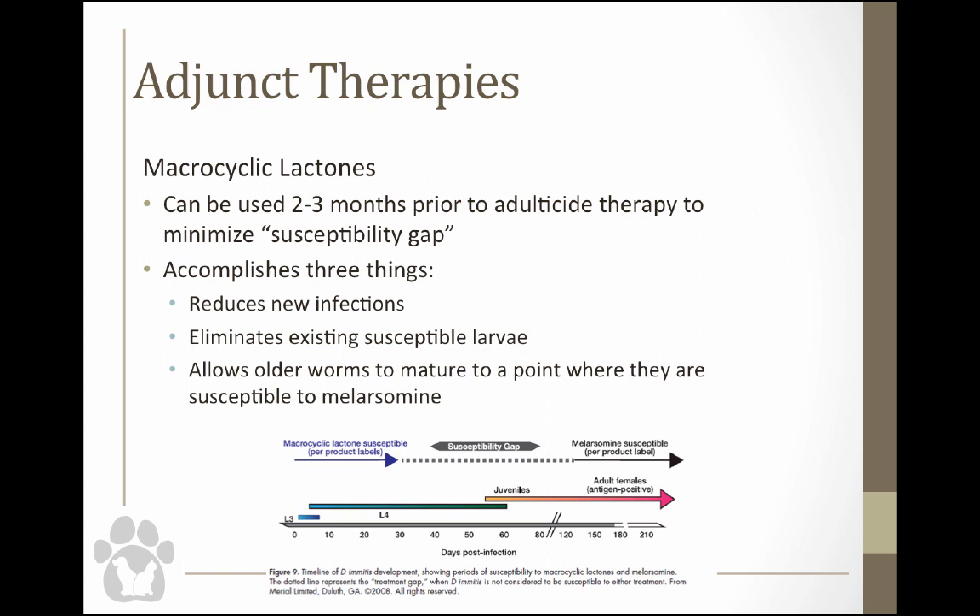This combination does three things: it reduces new infection because a macrocyclic lactone handles any new mosquito bites, it kills susceptible larvae, and it allows older worms to mature so they're more susceptible to adulticide therapy. The macrocyclic lactone plus doxycycline combination suppresses production of microfilaria by adult worms, and actually provides more rapid adulticidal therapy than if you're just using the macrocyclic lactone alone.